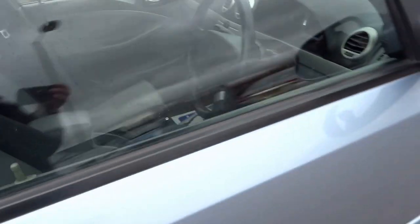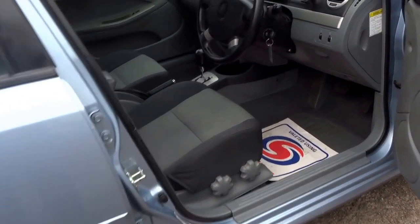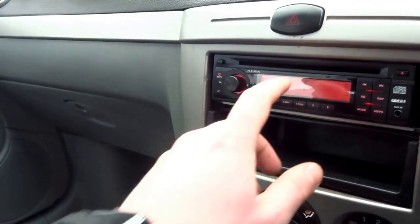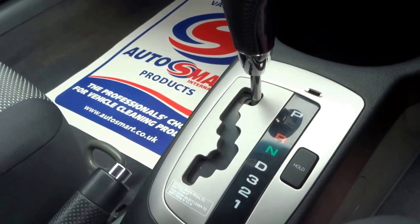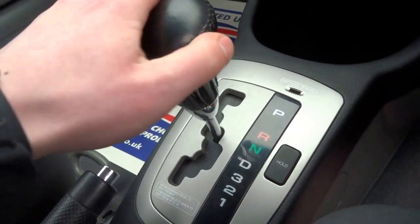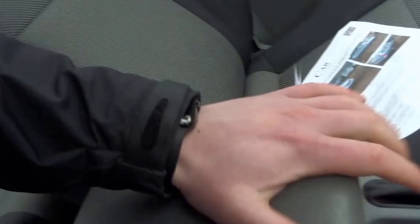This vehicle has an MOT until September 2017 and comes with a couple of keys. It's got a radio stereo CD player. Coming into the driver's seat, you've got an ALBA head unit and air conditioning. The gearbox has park, reverse, neutral, drive, and tiptronic manual override.